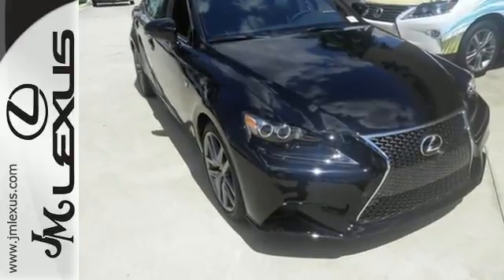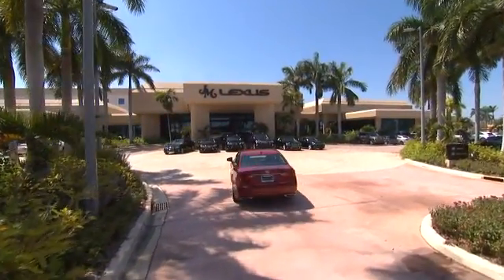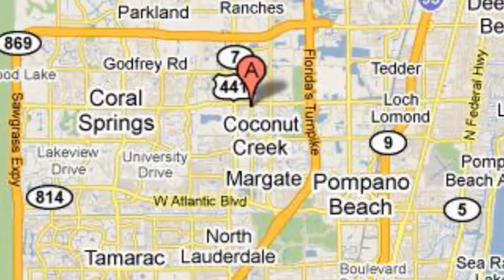See you today. JM Lexus, the world's number one Lexus dealer since 1992. We're conveniently located just east of 441 on Sample Road in Margate, Florida, just west of the Turnpike.